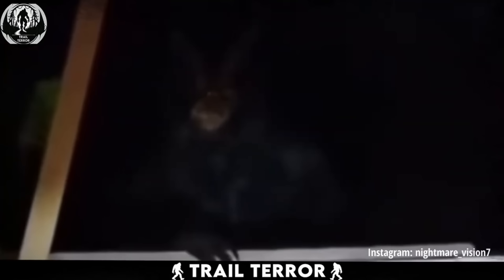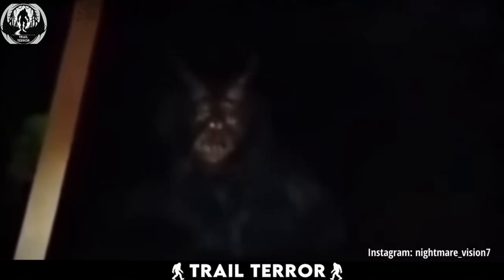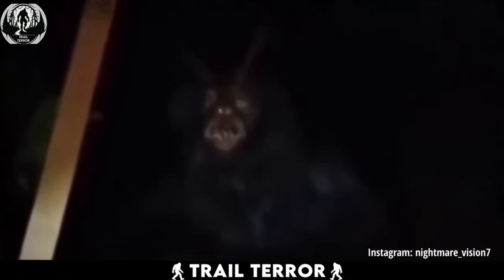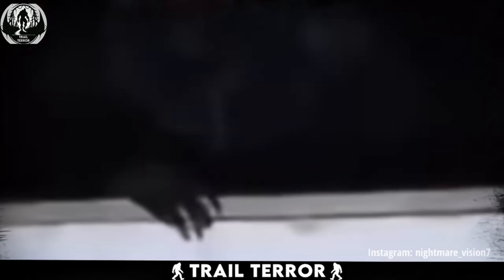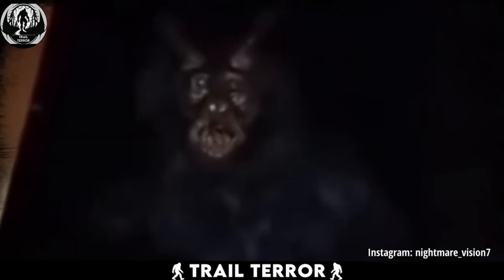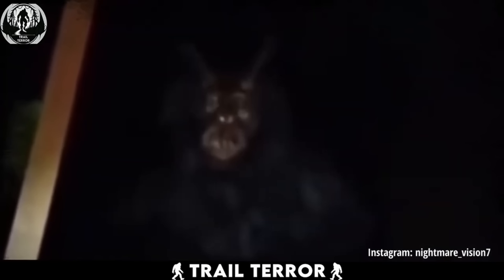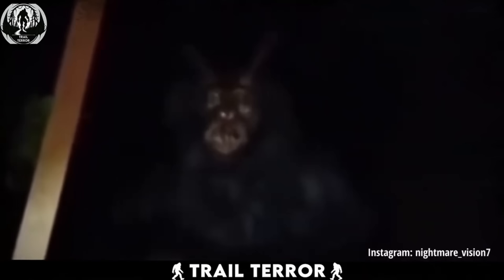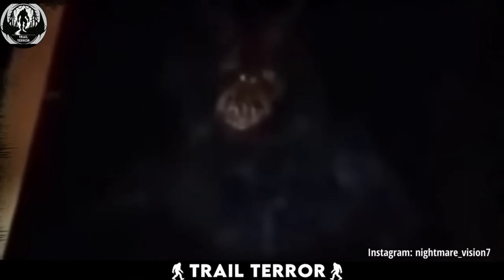Perched atop a wall is this massive, black-furred creature that initially appears gorilla-like. But as the footage unfolds, it becomes clear that this is no ordinary ape. It's got a face straight out of nightmares — demonic and sinister, with long claws and devilish horns. The way it bares its teeth and locks eyes with the camera sends shivers down your spine. Some skeptics might say hoax and suggest it's just someone in a demon costume, but the sheer terror in the cameraman's voice is enough to make you wonder. Whether real or not, it's certainly enough to make you think twice about venturing out into the night.